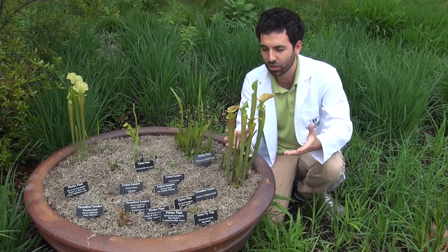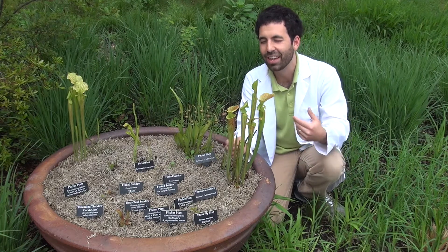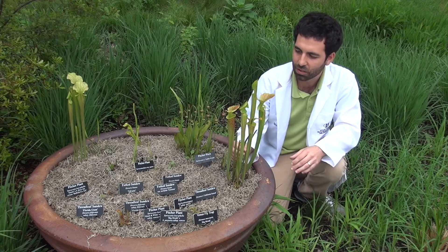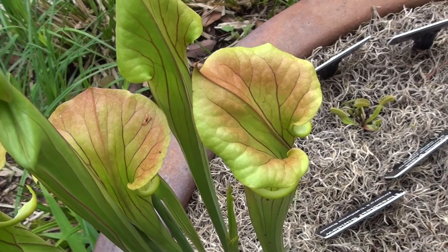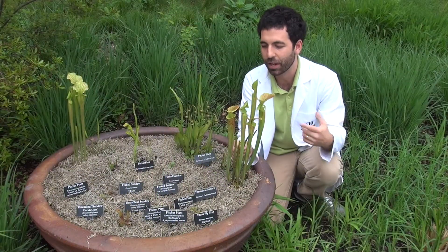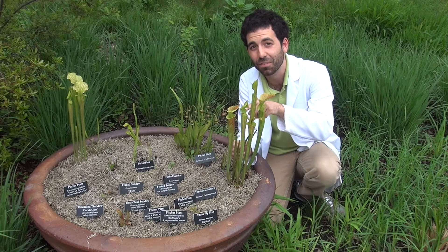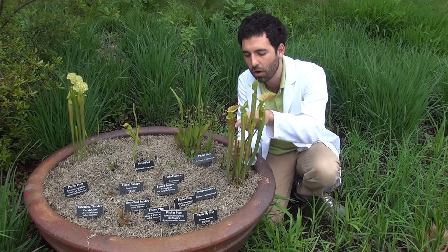Now these are specialized leaves. They've adapted, kind of like the spines on a cactus, except these catch bugs. If we take a look at these leaves, we see some really cool things. The lip here on the top produces a nectar that's sweet, and it attracts things like bees and flies, and they want to come drink from it. As they're trying to drink from the nectar, the inside of the leaf is very, very slippery. And what happens is they'll fall down below.